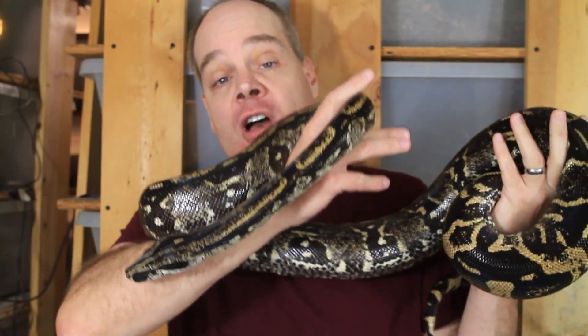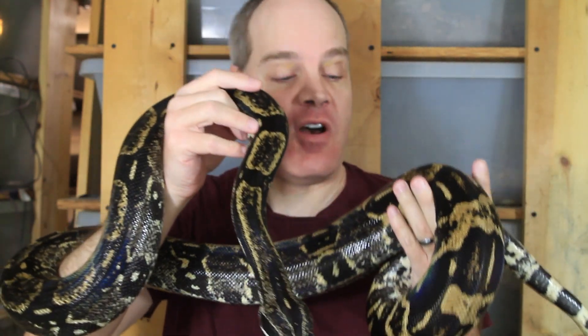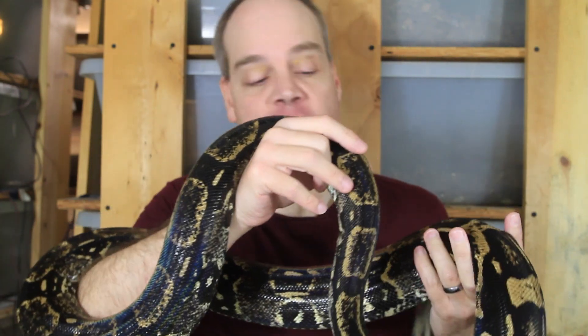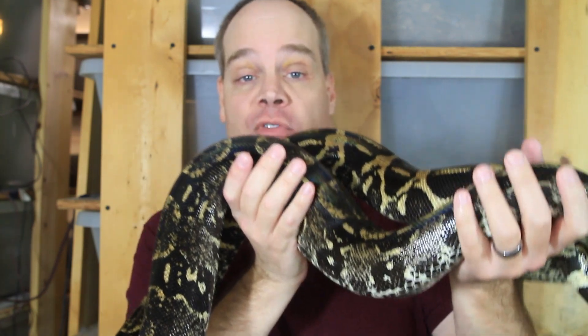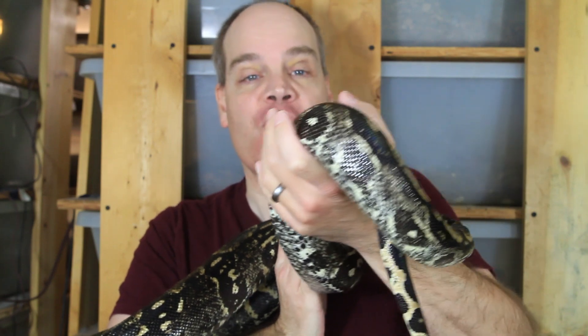Hi guys, Brian from Brian Boas here. Longtail or Longicotta boas are one of the coolest locality boas available, with a dedicated following of enthusiasts that keep them. One of the really cool things about these Longicotta boas is they get darker over time until they become really dark as adults, like this female here. Today I'm going to show you examples of longtail boas of different ages so you can see how this metamorphosis progresses over time.